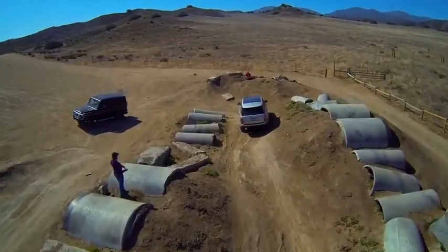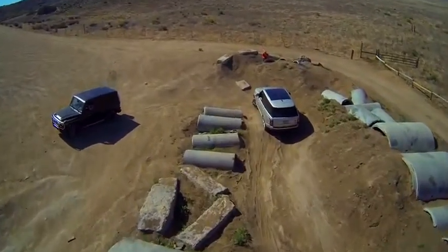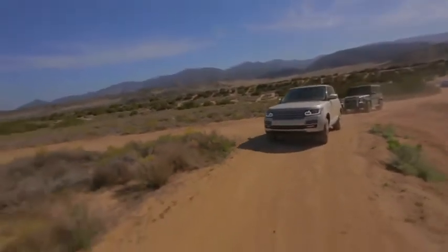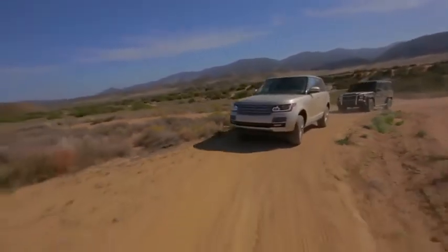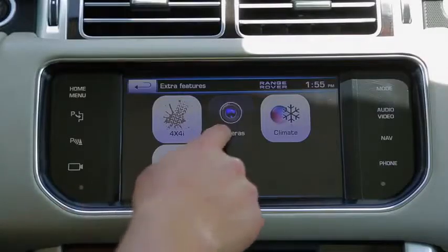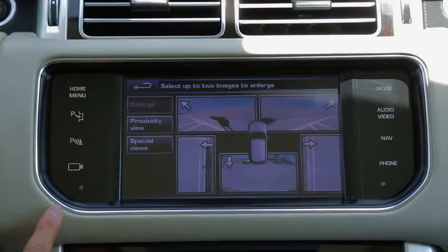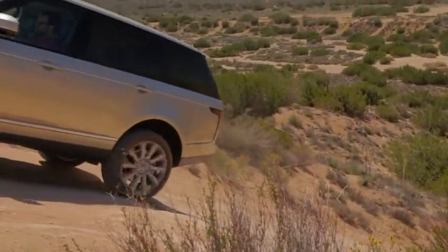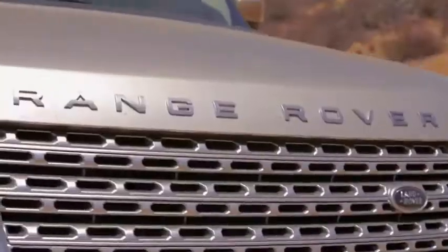So the question becomes which is better off-road, and man is that close. I think the Range Rover, at the end of the day, would be able to do more because of all the off-road modes, because of the adjustable suspension, and because of the cameras — you can really position the vehicle where it needs to be. So by the hair of its chinny-chin-chin, I'm going to give the off-road victory to the Range Rover.